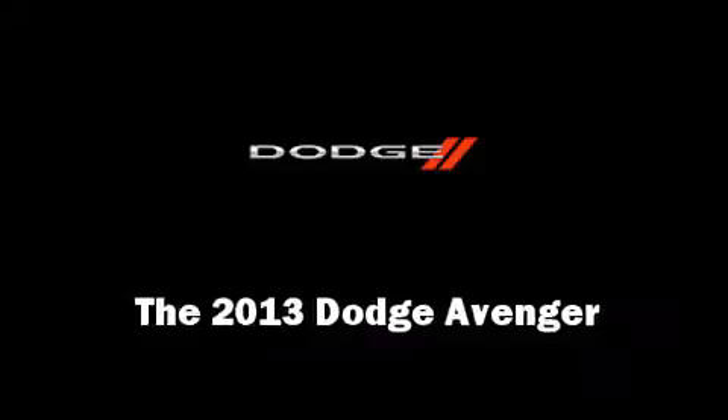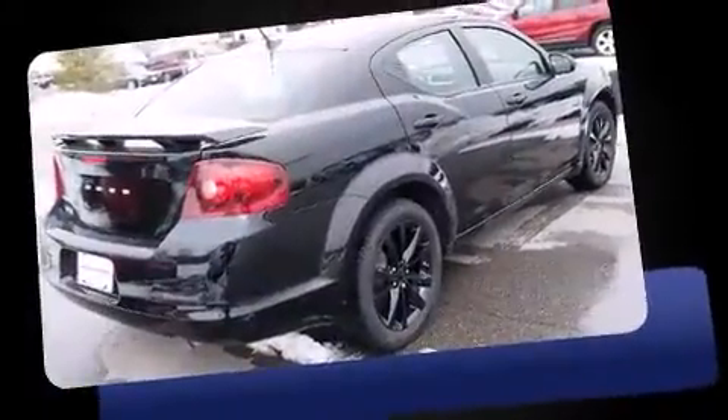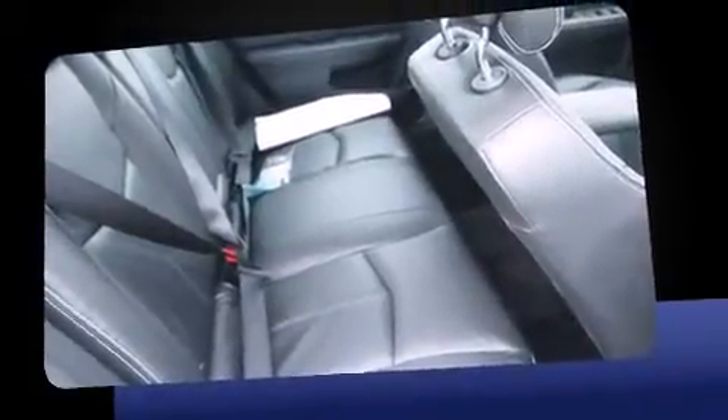You're going to love the 2013 Dodge Avenger. This four-door, five-passenger sedan provides a satisfying ride for all passengers. Smooth gear shifts are achieved thanks to the 2.4-liter four-cylinder engine, and for added security, dynamic stability control supplements the drivetrain.